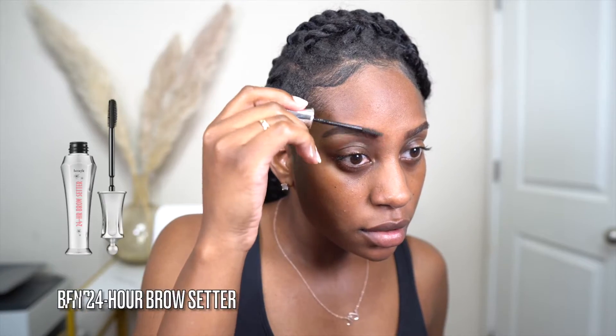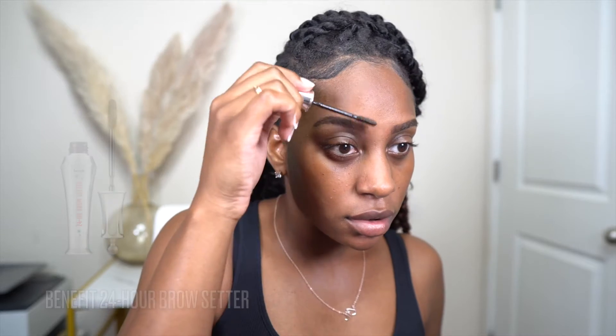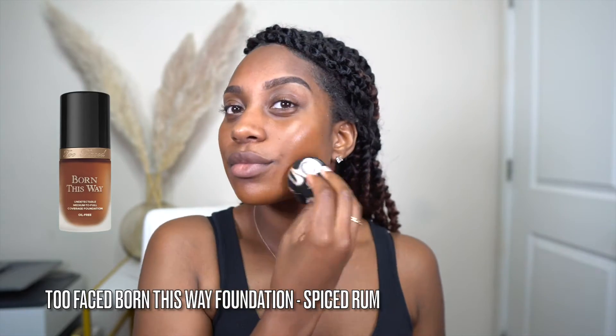Next I like to set my brows with the Benefit 24-Hour Brow Setter. I love this product — highly, highly recommend it. Moving on to the foundation, I'm using the Too Faced Born This Way Foundation in the color Spiced Rum.